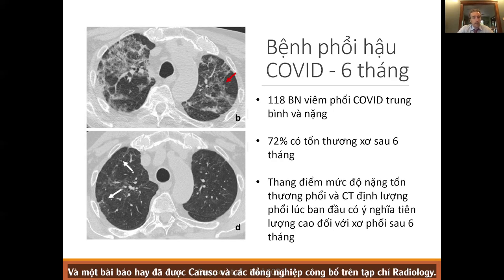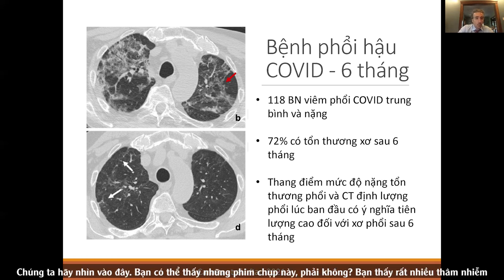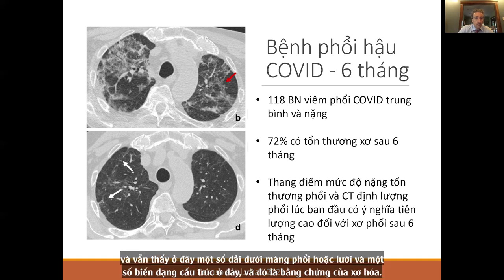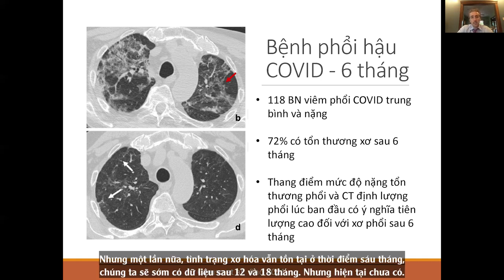A paper published in Radiology by Caruso and colleagues looked at post-COVID lung at six months in 118 patients with moderate to severe COVID. They found 72% had fibrotic changes — subpleural bands, reticulation, and architectural distortion. What really predicted fibrosis was how sick they were in the hospital, as well as quantitative CT findings. We should have 12 and 18 month data soon, but we don't have it yet.